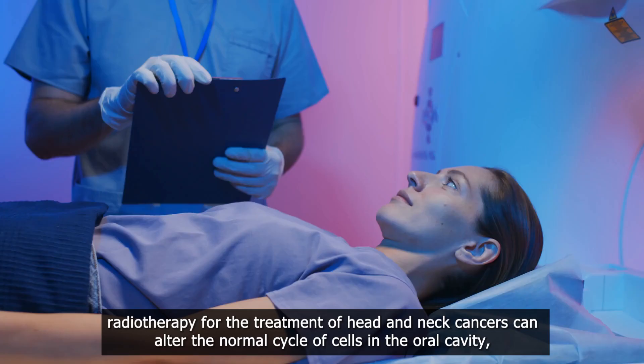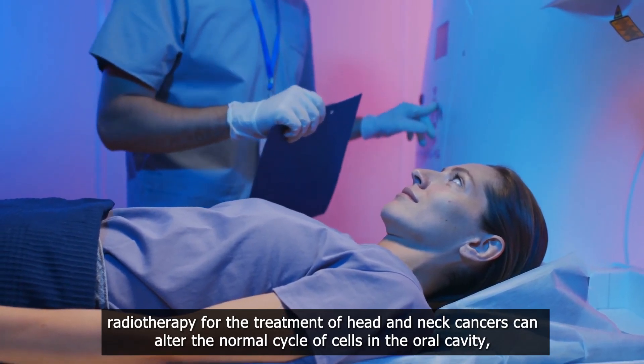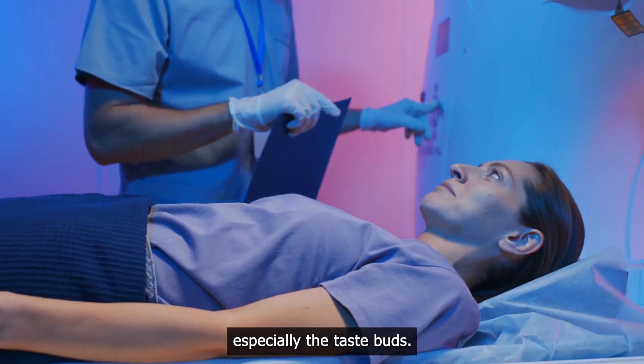Cancer. Radiotherapy for the treatment of head and neck cancers can alter the normal cycle of cells in the oral cavity, especially the taste buds.